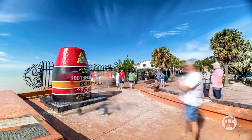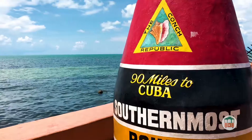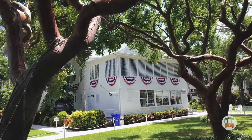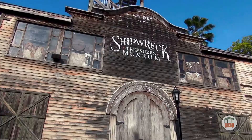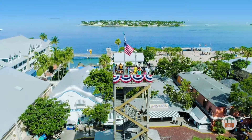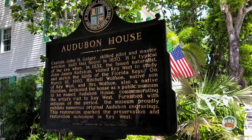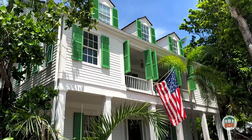Don't forget to take a selfie in front of the southernmost point in the United States, where you're only 90 miles from Cuba. Visit the Truman Little White House, the winter retreat for our 33rd president and his family. View the artifacts at the Shipwreck Treasures Museum, and then climb atop the tower for stunning panoramic views of the island. See the Audubon House, a wonderfully restored estate with lush gardens and period furnishings, named for the famed naturalist and painter.